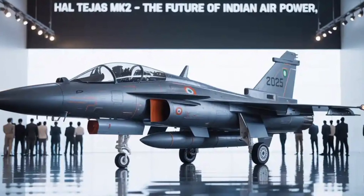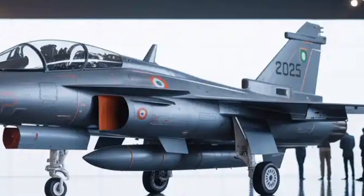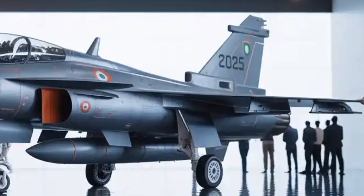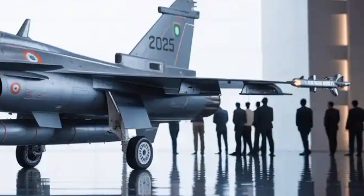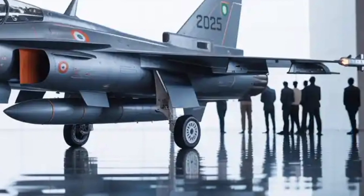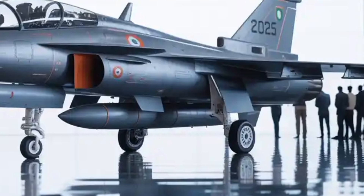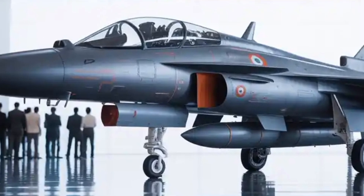The HAL Tejas Mk2 of 2025 represents one of the most anticipated advancements in India's indigenous defense aviation program. Developed by Hindustan Aeronautics Limited (HAL), this upgraded version of the Tejas light combat aircraft is not just an iteration — it is a leap toward self-reliance, multirole capability, and competitive edge in the modern battlefield.